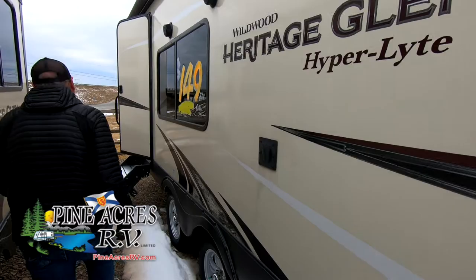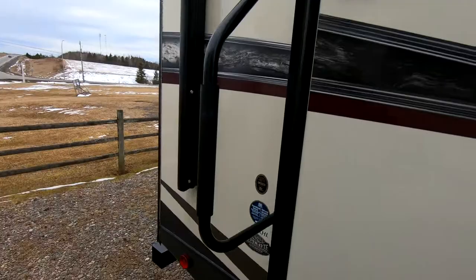Here again is another couples unit, a heritage plant, upscale, 24 RKHL. Dave is going to take you in and show you.